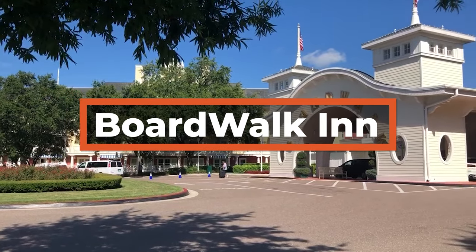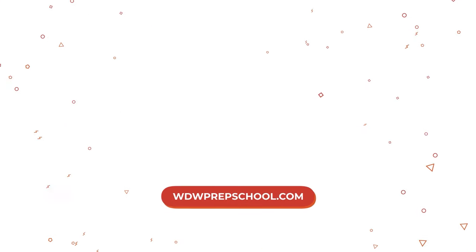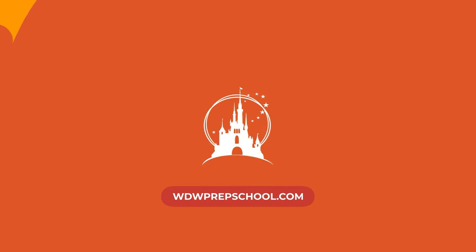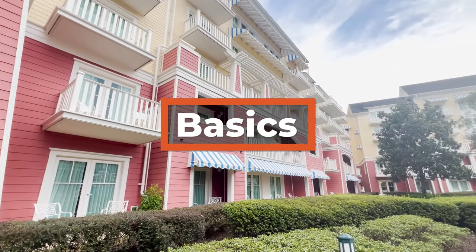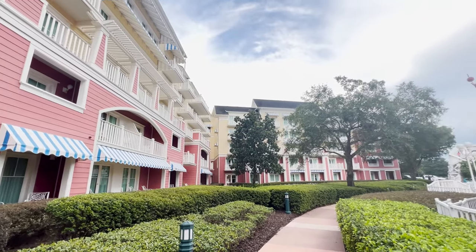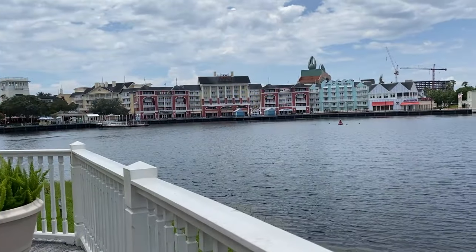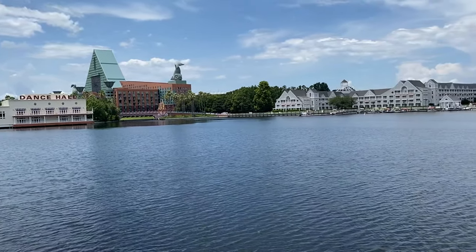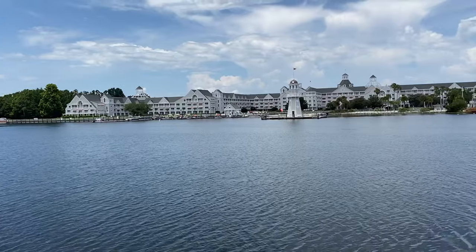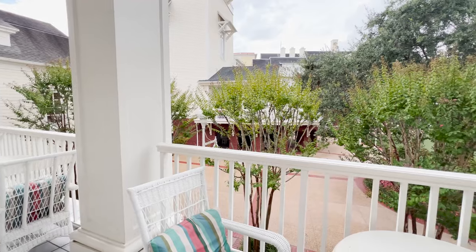Let's take a look around the Boardwalk Inn Resort at Walt Disney World. Boardwalk Inn is a deluxe resort located in the Epcot resort area, just outside the International Gateway entrance of Epcot. This area includes not only the Boardwalk Inn and its shopping and dining options, but also the Beach Club, Yacht Club, Swan, and Dolphin resorts. The theming is turn-of-the-century Atlantic City and Coney Island, visible in the many details throughout the resort.